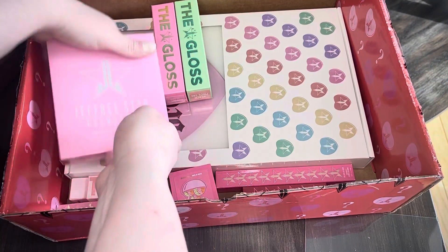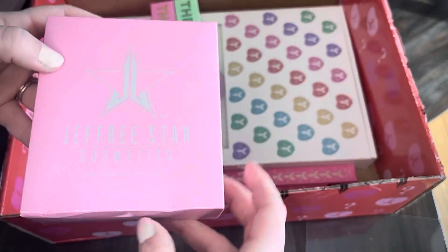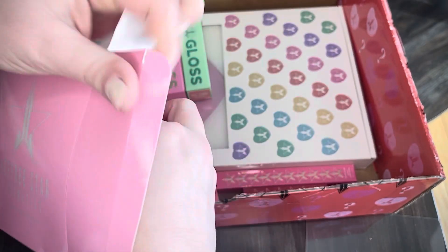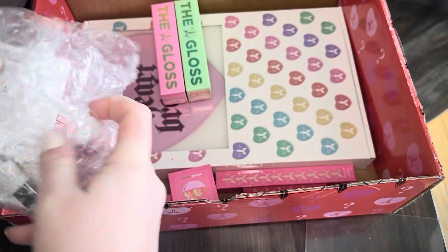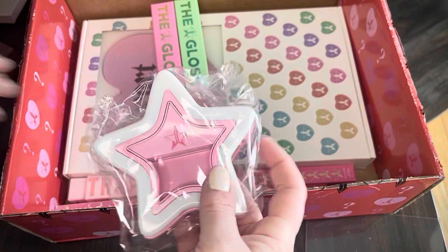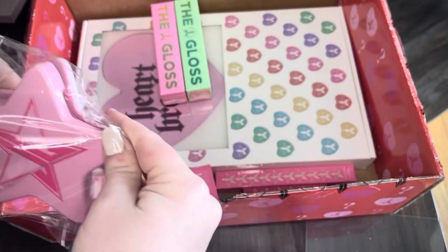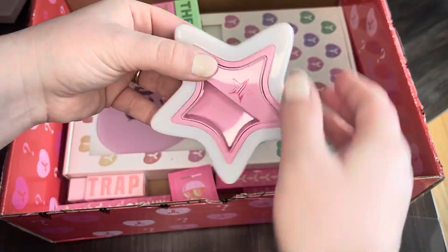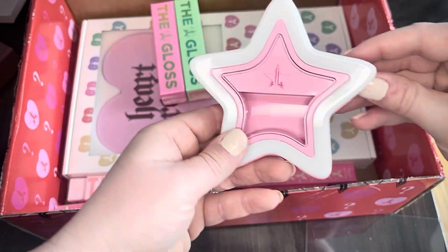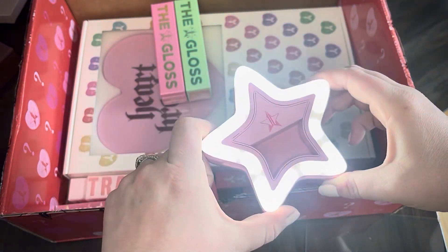We've got this right here — this is one of the other exclusives. It's like the Jeffree Star LED mirror for your phone. It comes with a little cord to plug it in, and it's wireless. It just sort of snaps on your phone or at the top. It looks like it's already powered. Yeah, it's already powered on so you can see the settings. That's really cool.